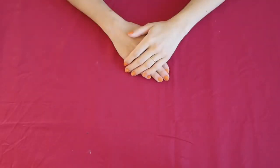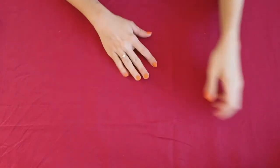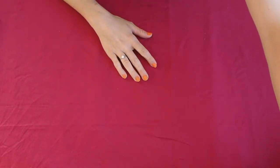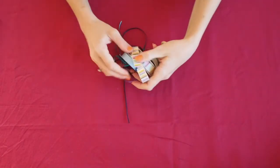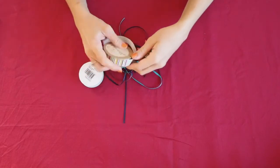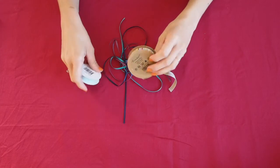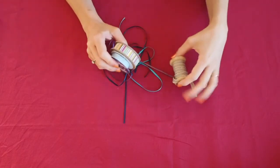There are different ways to make bike streamers but today I'm going to show you one of the simplest ways. Let's start by choosing your favorite color of ribbons. For each streamer you can cut around 5 to 10 pieces of ribbon, whatever length you like, just remember that it will be folded in half.